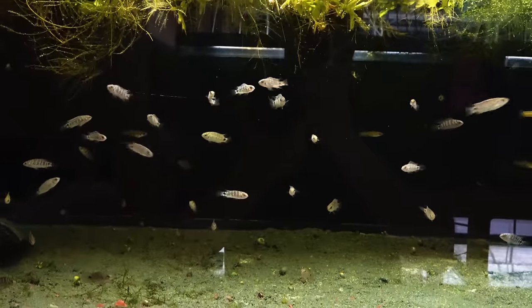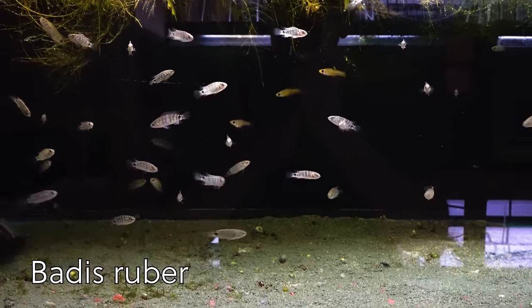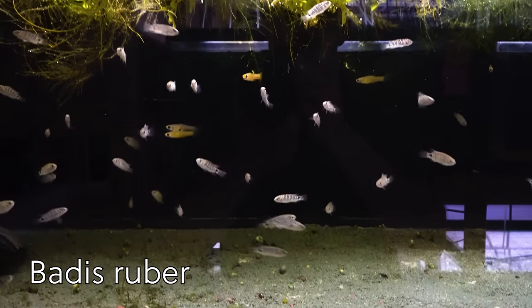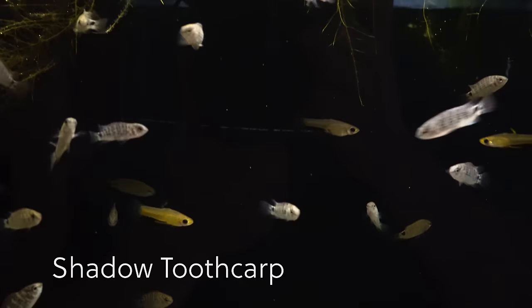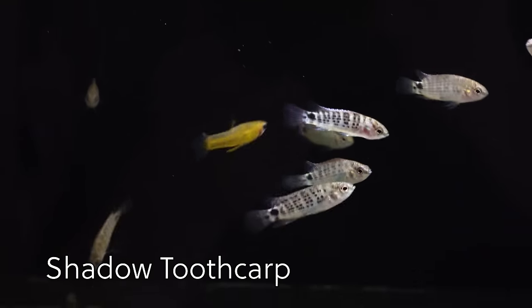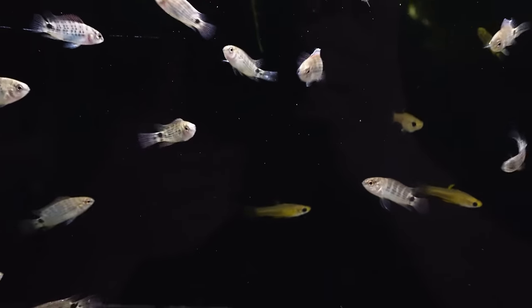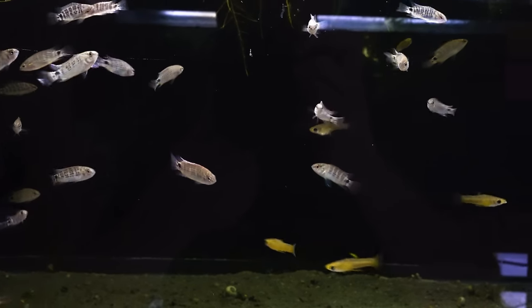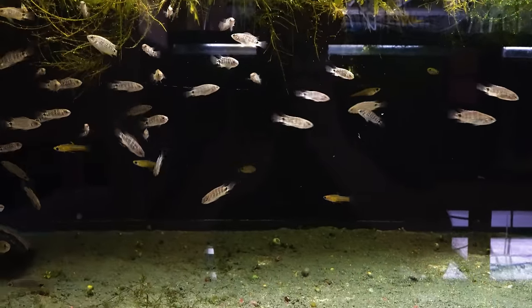Here's a fish you don't see every day — this is Badis ruber, the Red Spot Badis. And they're in here with another fish you almost never see: these are the Shadow Tooth Carps, these little live bearers. That is an extremely rare little fish — I think we have two pairs of them. There's the female up top, there's the male right there. So Badis ruber and Shadow Carp, and there are also some Anchor Cats in there, but we're not going to see those unless we drop some food in.